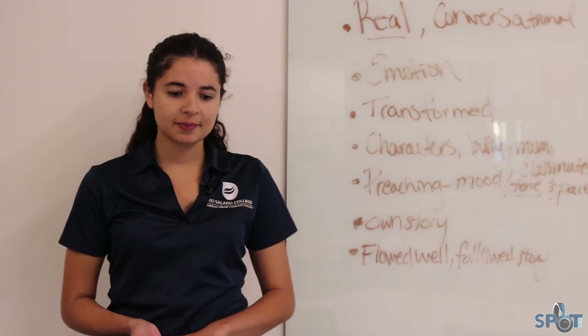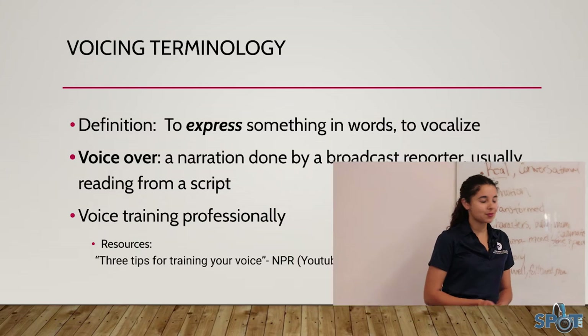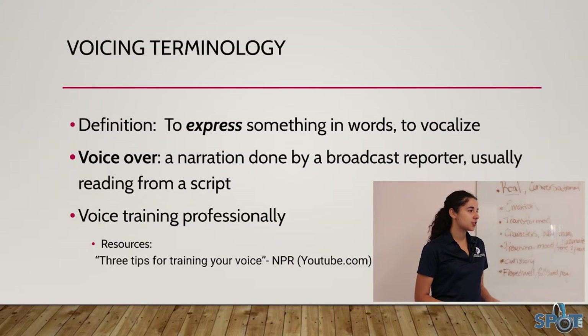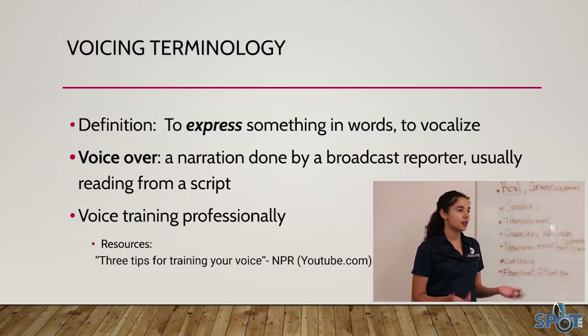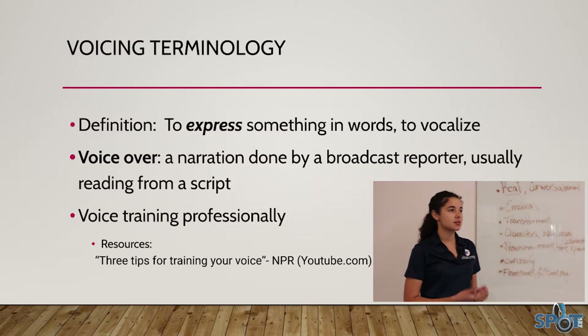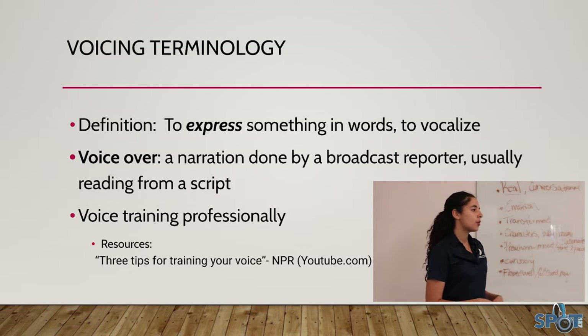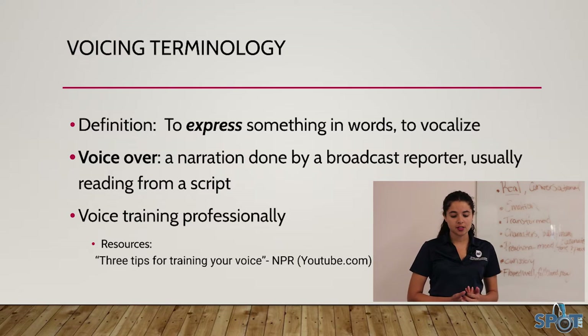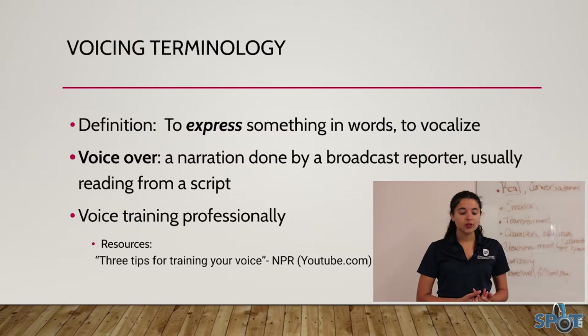Voicing is to express something with words, to vocalize. Usually in an audio feature we'll have voiceovers where the journalist or broadcaster is inputting their voice to either introduce a different person into the piece, a different subject, or a different natural sound.